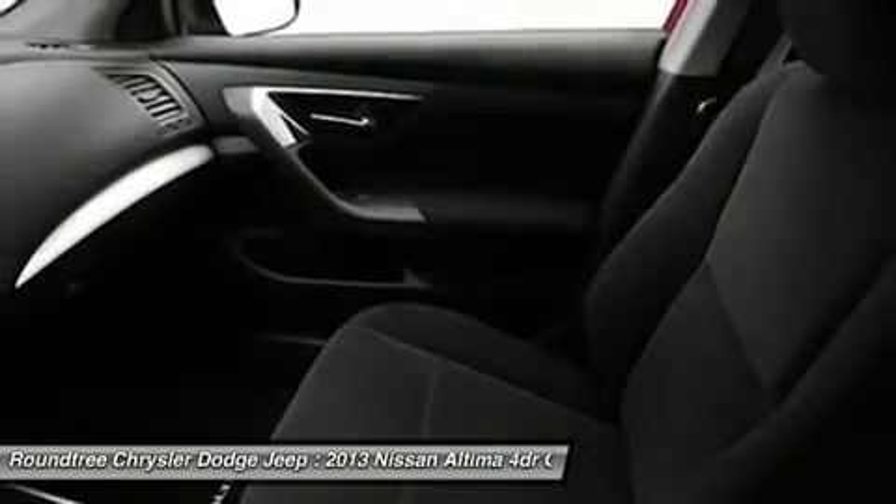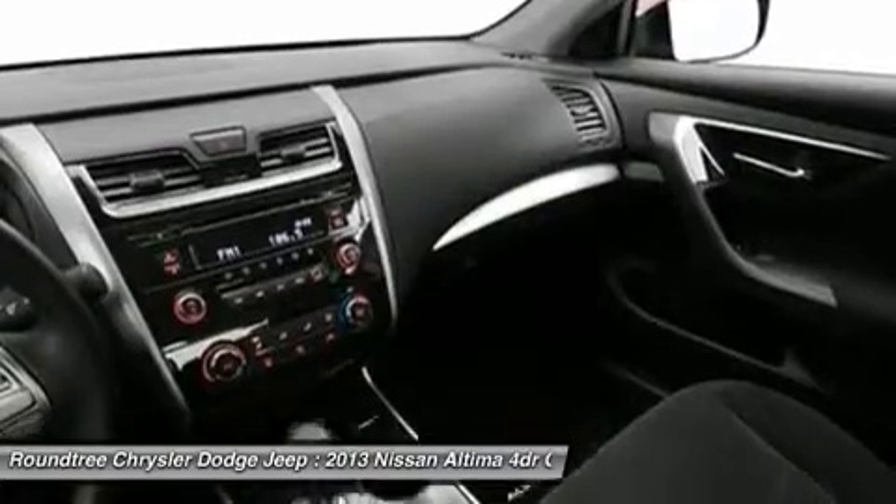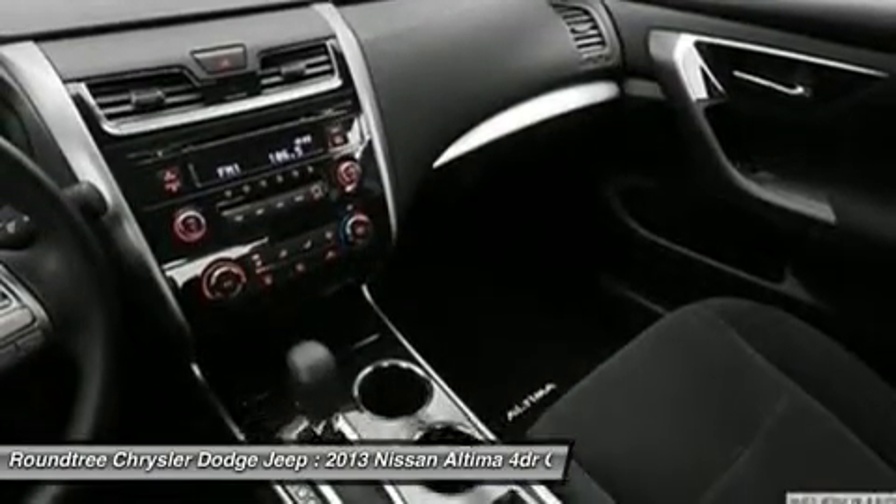This isn't just a vehicle — it's an experience. So stop in for a test drive today. Thank you.